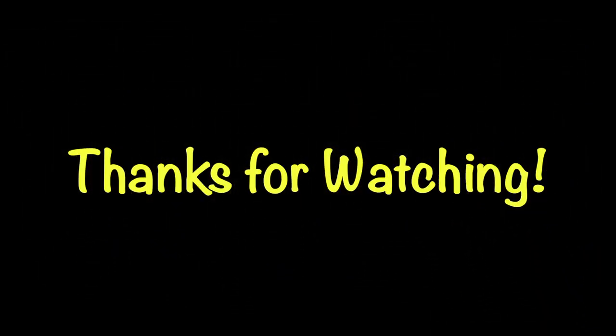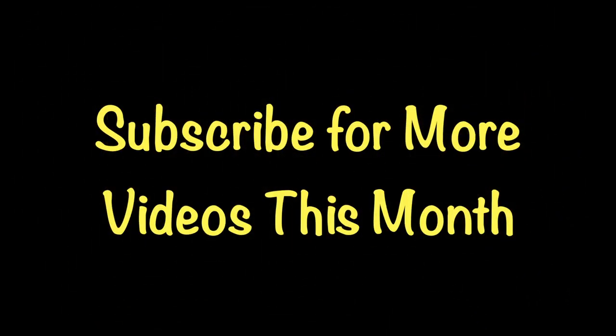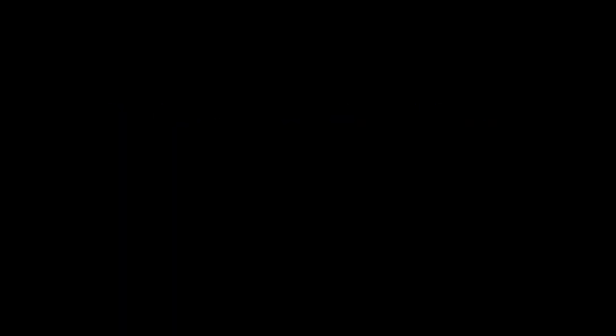Alright, thank you guys for watching this video. I know this was such a short vlogmas but tomorrow's vlogmas should be a little more interesting. I'll leave all of my social media links down in the description. Give this video a thumbs up and subscribe below and I will see you guys tomorrow. Bye!